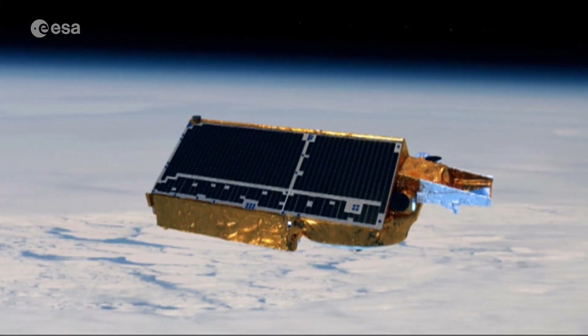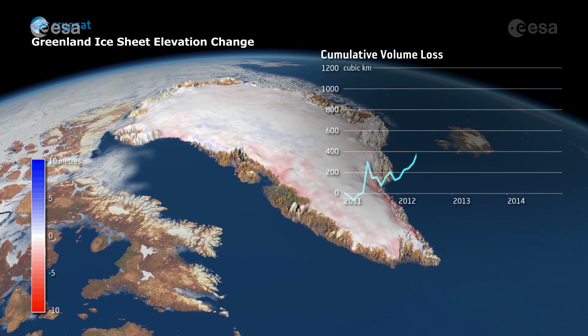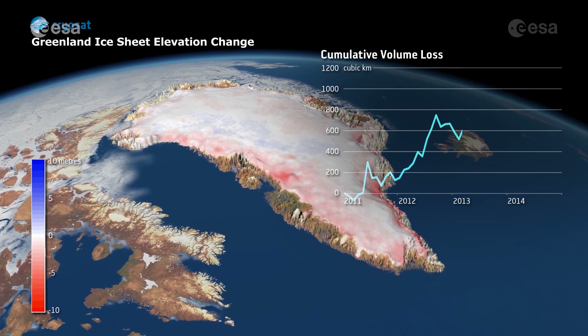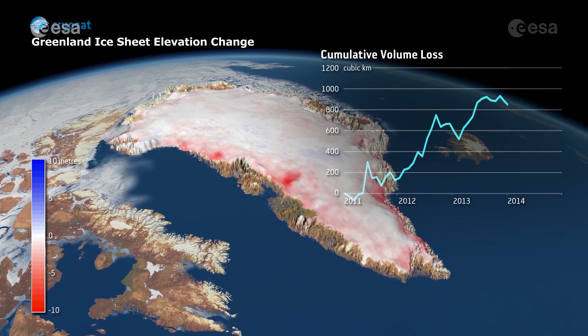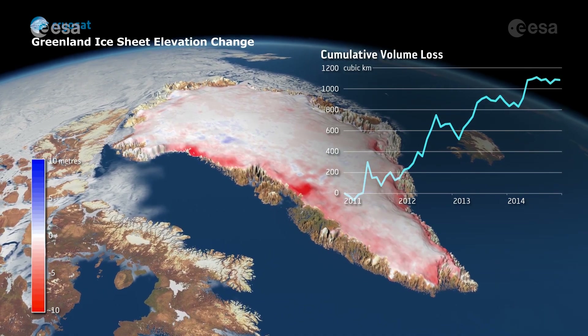Using data from ESA's CryoSat mission, research shows that extreme ice melting events in Greenland have become more frequent and more intense over the past 40 years, raising sea levels and the risk of flooding worldwide.